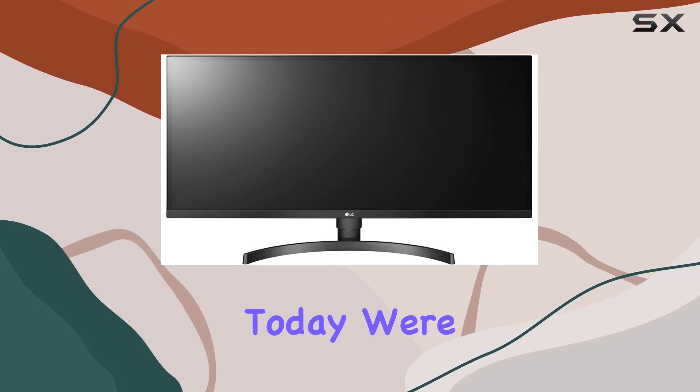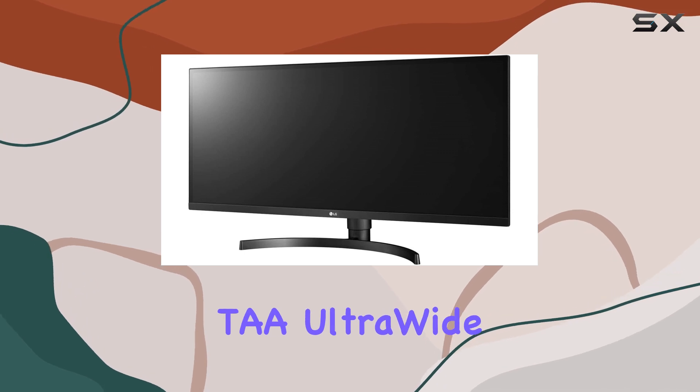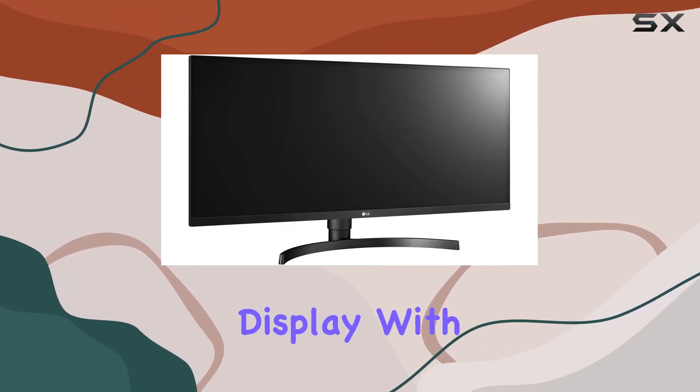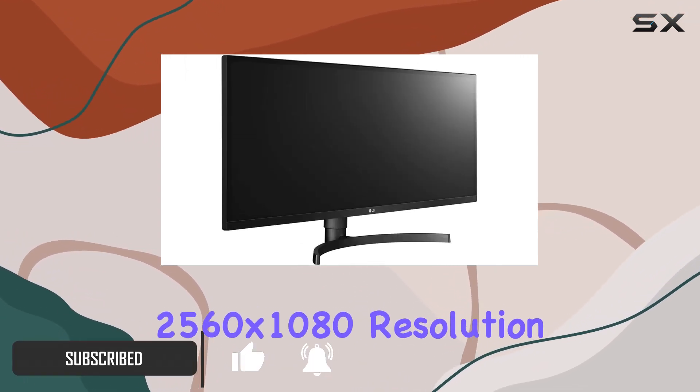Hey everyone! Today we're diving into the LG 34BL650BTA ultrawide monitor. This 34-inch beauty boasts a WFHD display with a 21 to 9 aspect ratio, giving you a crisp 2560 by 1080 resolution.